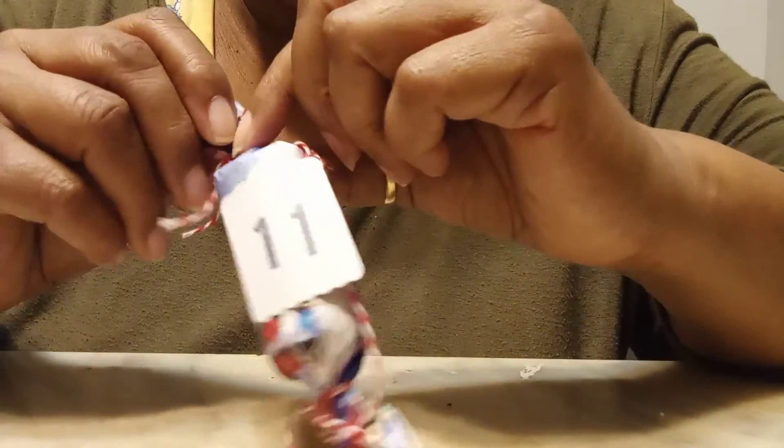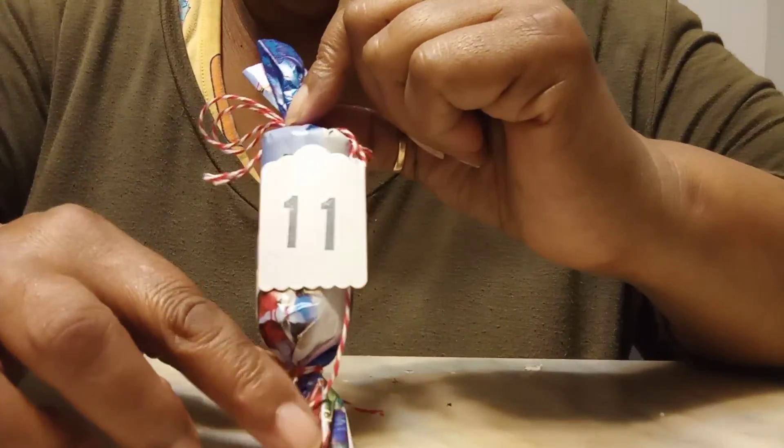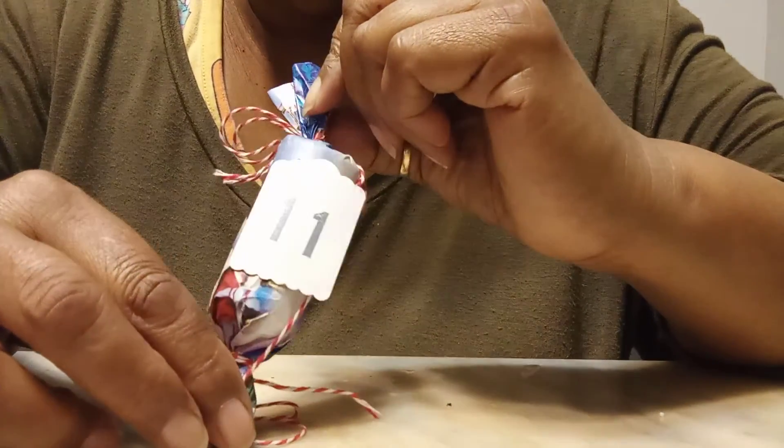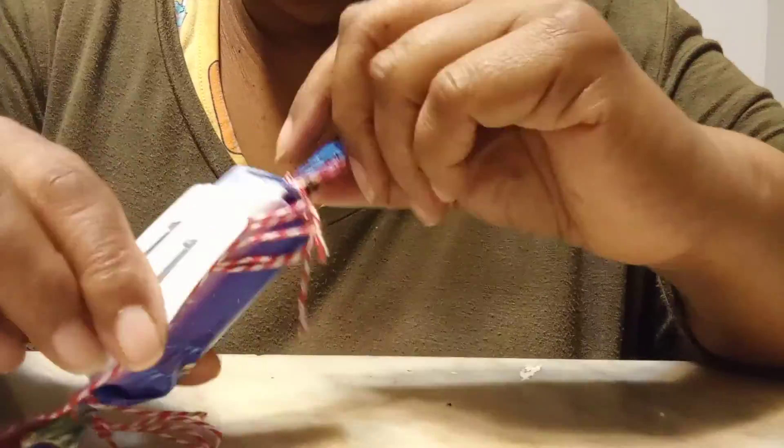Okay guys, it's day number 11, time for the secret santa swap hosted by scrappy tate. Let's see what my partner sent me today. I'm gonna guess that it might be glitter, but let's see if I'm right or wrong.